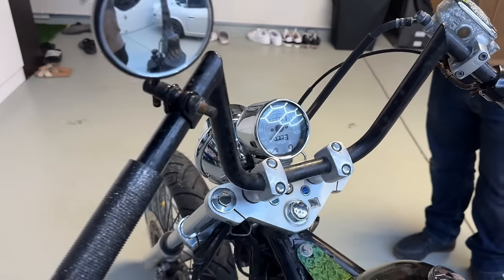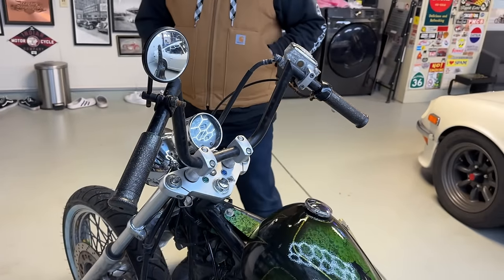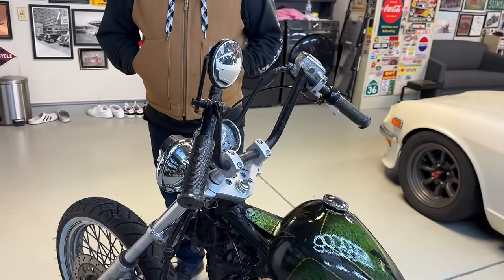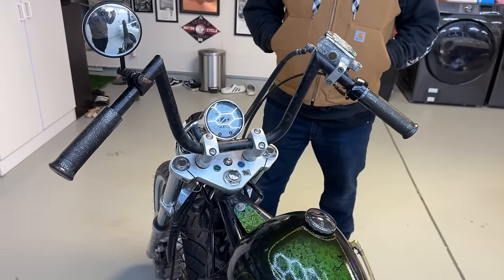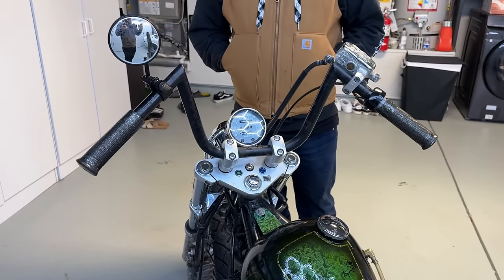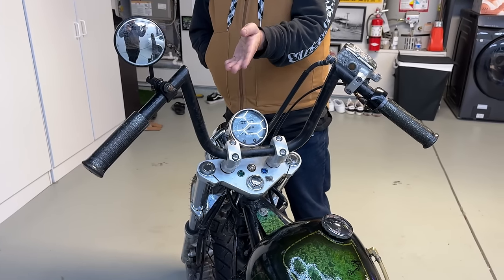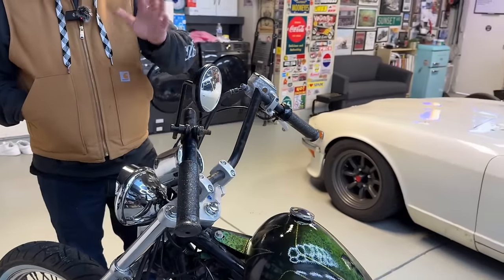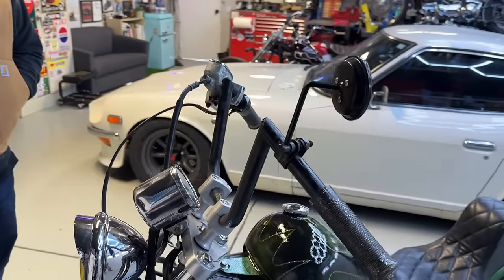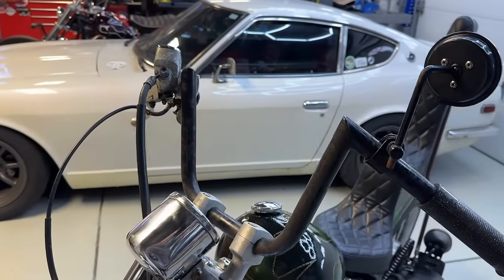I ended up getting used to the speedo and just kept it on there. The bars are a Sacramento NorCal swap meet special — 30 bucks. I was pretty pumped on that. I liked how they were still kind of curvy and chopper-like but then had a kind of Z-cut, a sharp cut. I haven't really seen that around too much in most chopper builds, so I was like, this is pretty unique.